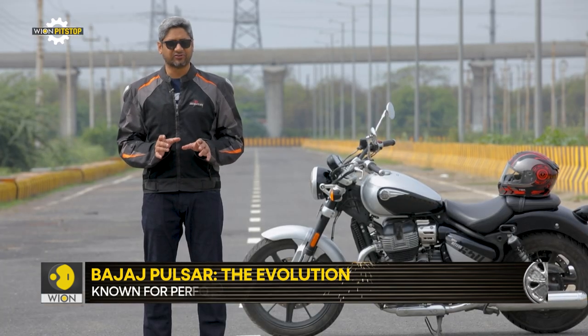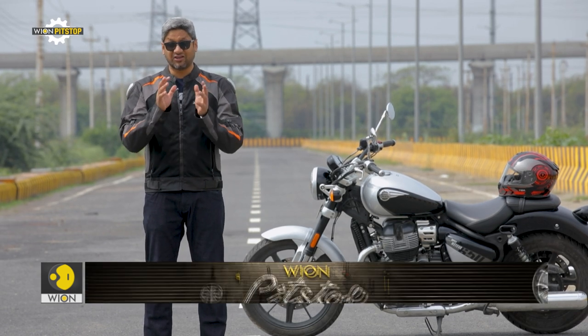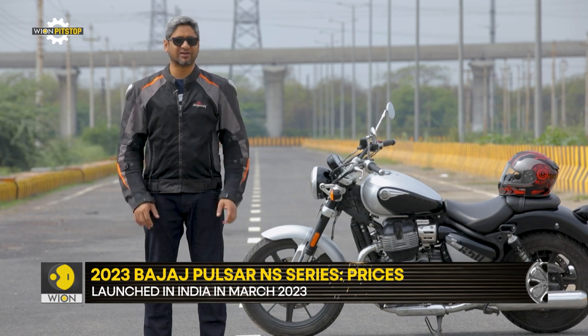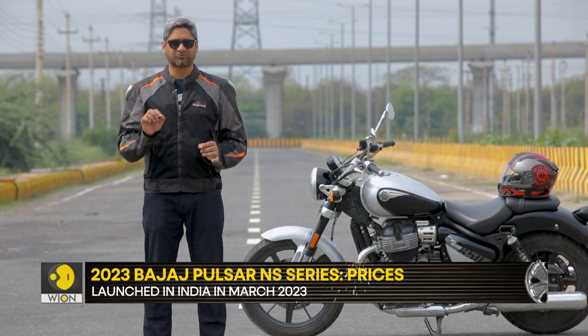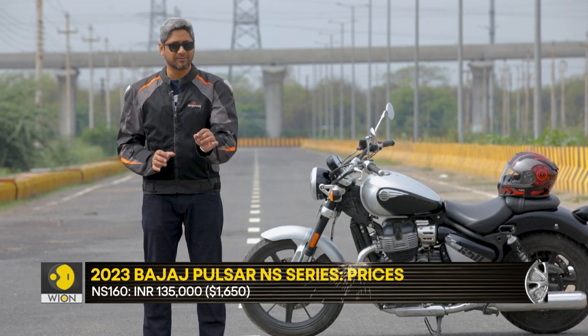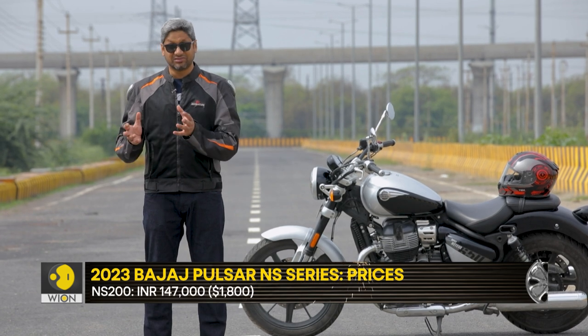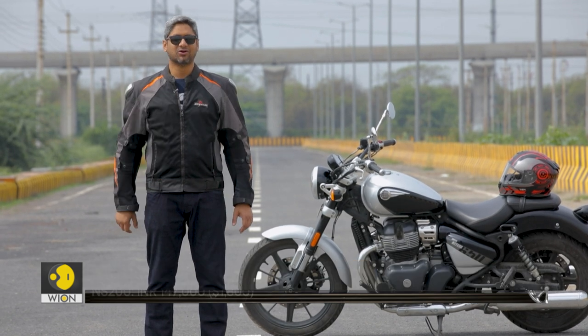The NS range of Pulsars is doing phenomenally for the brand both in the domestic market as well as in export markets, and that's why it is just not possible for the brand to phase them out. That's why Bajaj did what is the next best thing — give them a bit of an update. What exactly do they feel like with this update? We went for a ride to find out.